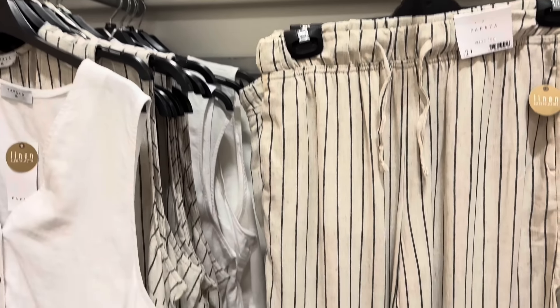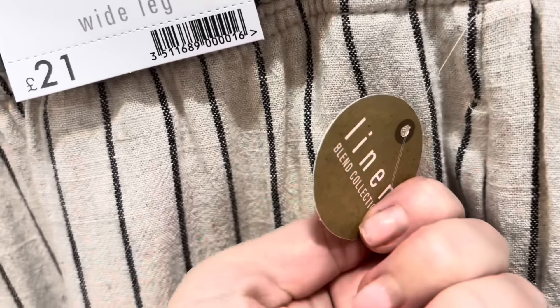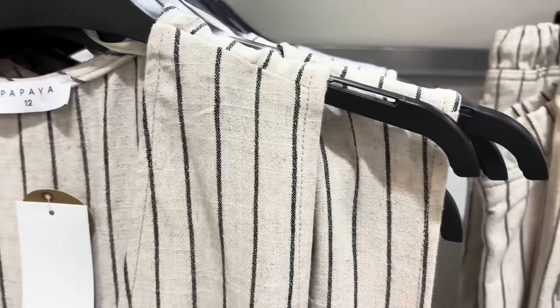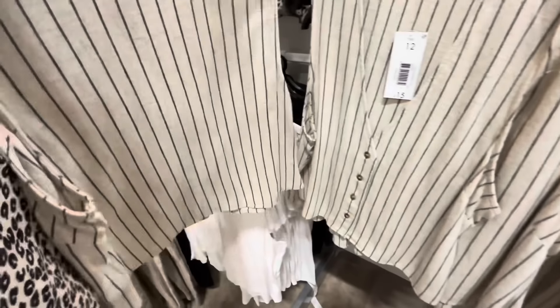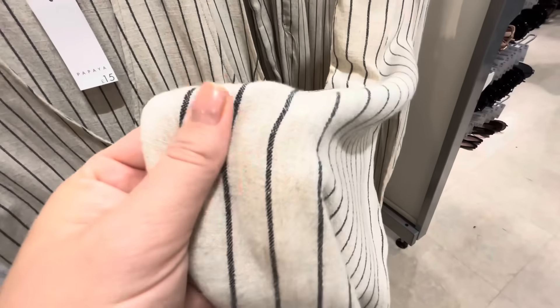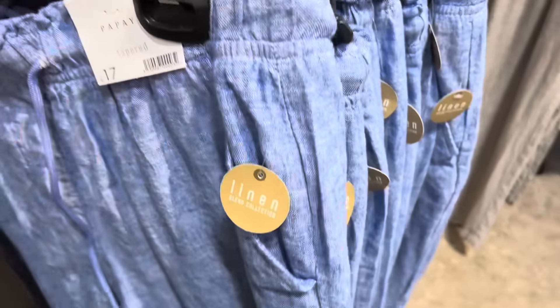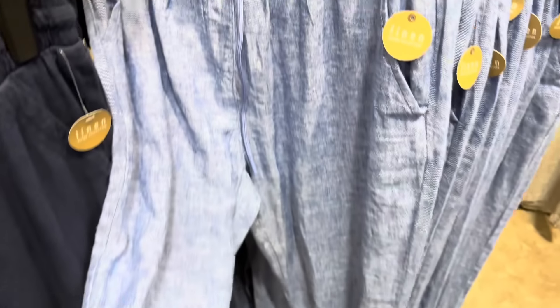We're in the linen section now — 20% off all linens. Look at these linen trousers, lovely drawstring waist at £21. They're like a pinstripe — I had a Zara pair like this. And they've got the waistcoat to match! I think we need to do a Matalan haul — those trousers and waistcoat together as a holiday co-ord outfit is absolutely stunning. They also have these other linen trousers in a denim colour, very slouchy, but I don't like the tapered look at the bottom.